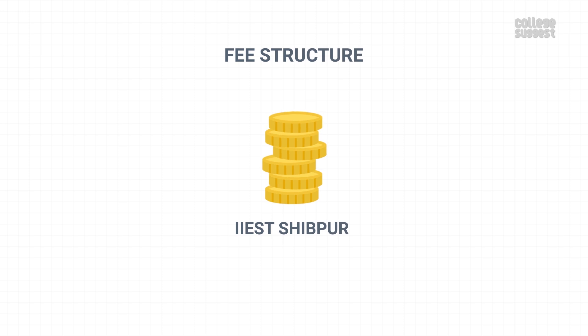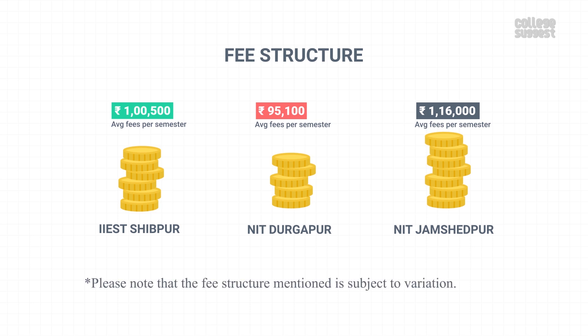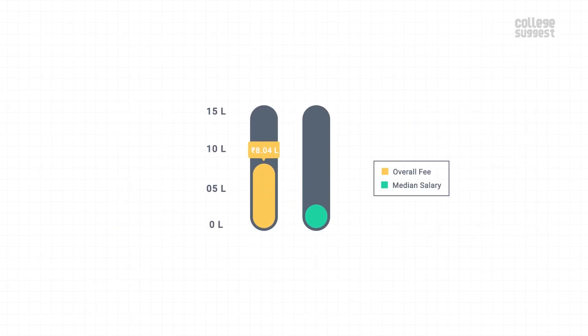Fee Structure. The approximate fee for the UG student per semester is Rs. 15,000. The fee is more or less similar to its peers. Please note that the fee structure mentioned is subject to variation. Approximately, one pays around Rs. 80,400 as the overall fee. The median salary offered for placed UG students is Rs. 6.5 lakhs per annum, which means you can earn back the fee amount within 1.5 years after graduation.